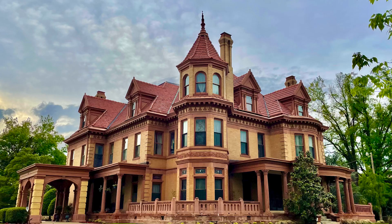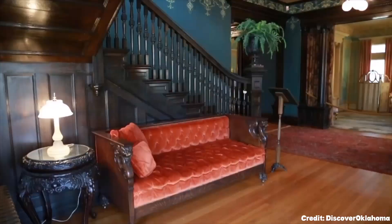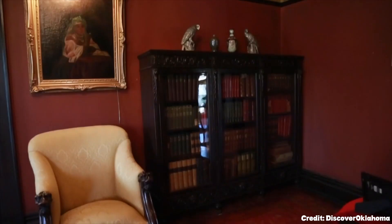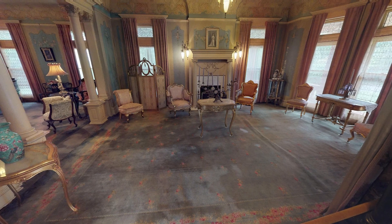At number eight, explore the Overholzer Mansion. Built in 1903, it is an impeccable representation of Oklahoma City's early years. The preserved home of the city's founding father offers a glimpse into the elegant, intricate, and opulent Victorian-era architectural details.